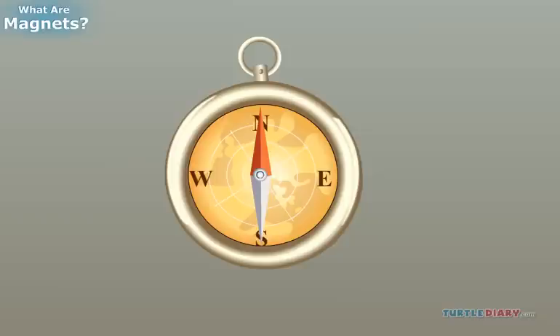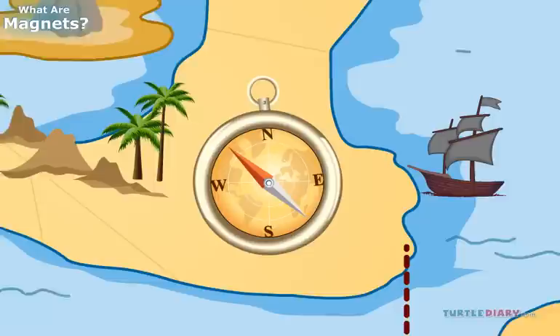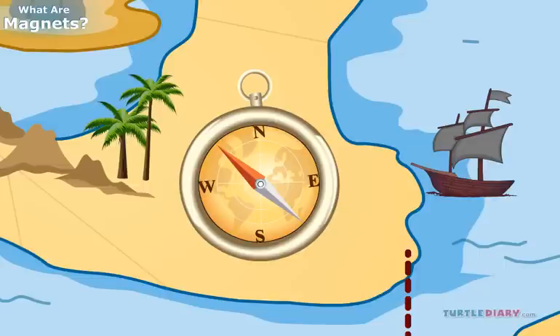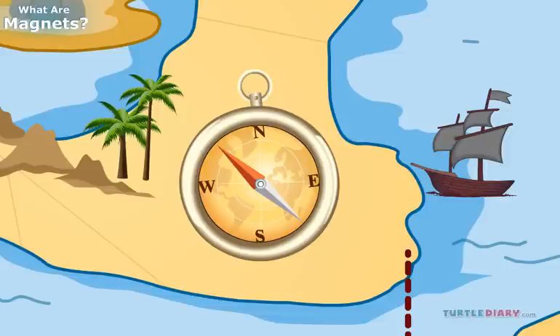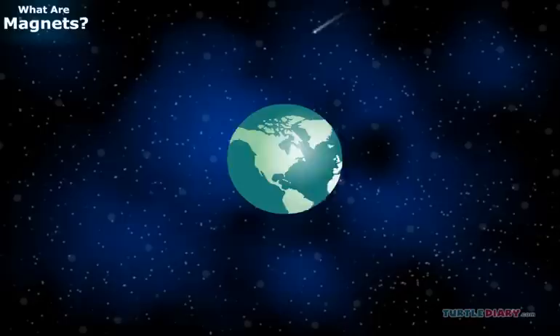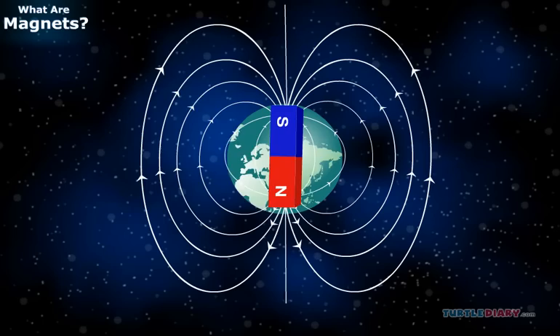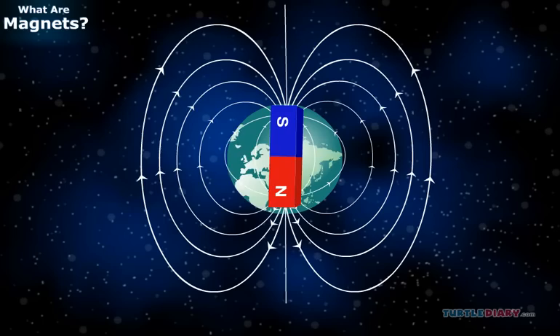Let us now learn how our Earth behaves as a magnet. Have you ever seen a compass? A compass is a tool that helps people know which direction they're going in. A compass has a needle that has been turned into a magnet. You can turn something into a magnet by rubbing it with a magnet. The needle in the compass can spin, and when it rests, one end points toward the north and one toward the south. This works because the Earth is like a big magnet. There is iron inside the Earth that gives our planet its magnetic field.